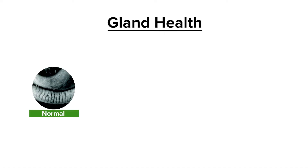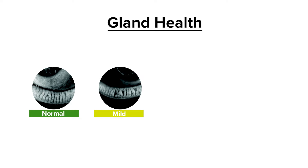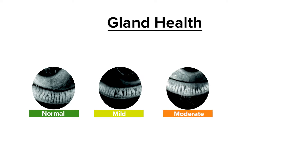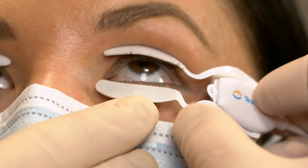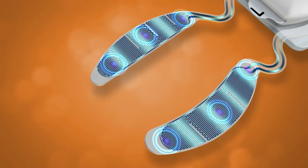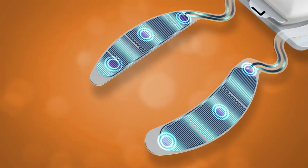MGD also causes the glands that produce oil to become clogged, and the oil hardens inside the glands. If we don't heat and remove that hardened, stagnant oil, the glands shorten and die off and cannot be repaired, creating more problems. One of the technologies we use at the Cleveland Eye Clinic to help with meibomian gland dysfunction is TearCare, which allows the body to produce new vital oils to make your eyes more comfortable and vision more consistent.